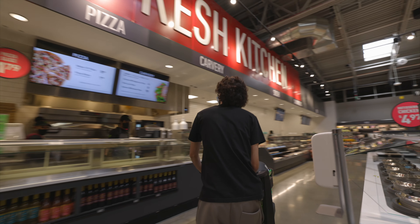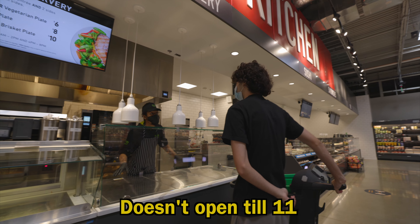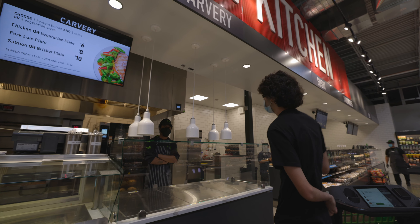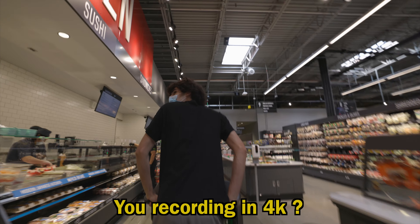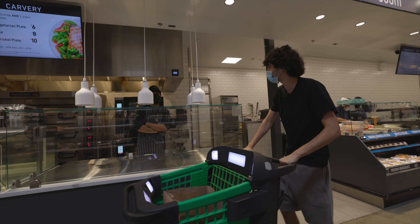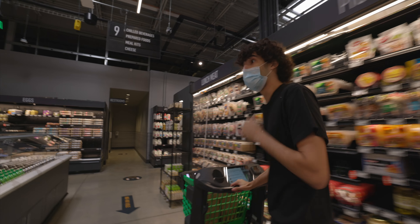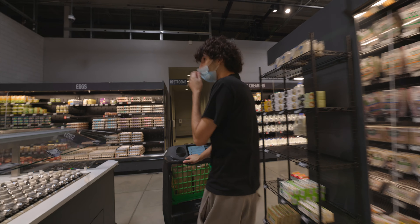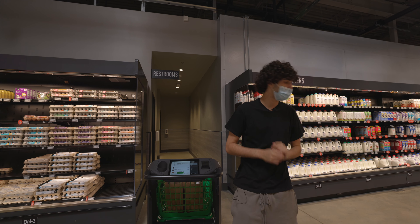There's a fresh kitchen with pizza and carving stations. The kitchen is closed till 11. We asked an employee how they like the new Amazon store — first Amazon they've worked at. He seemed like a pretty nice guy, having a good day at work, and it seems like they're treating their employees well around here, which is great to see.